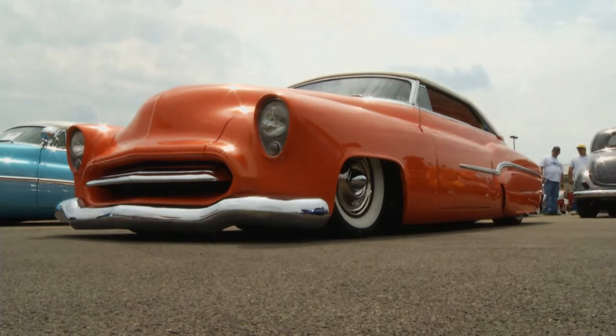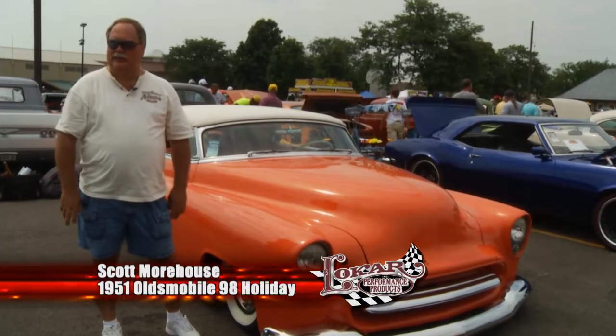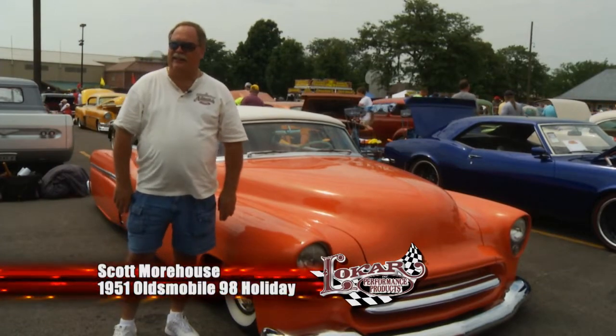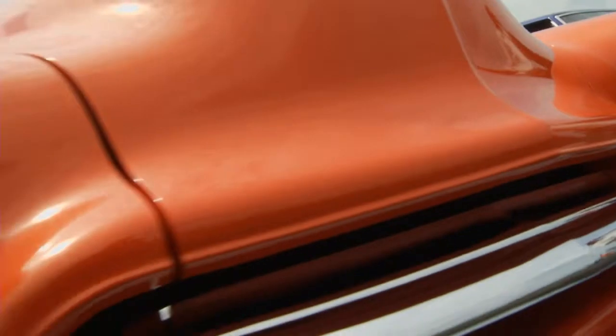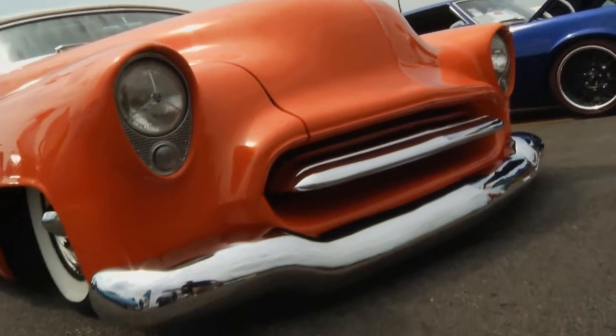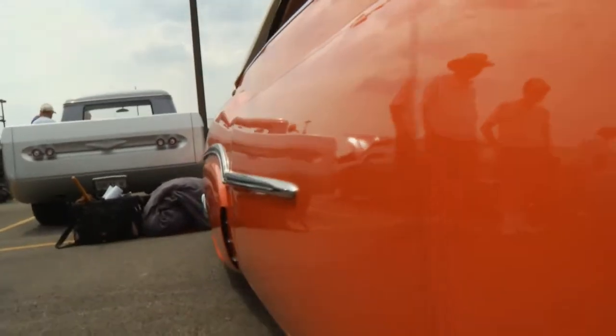This Oldsmobile is a real survivor. I bought the car just the way you see it — I bought it out of Hagerstown, Indiana, 15 years ago. It's called persimmon, and over the top of the persimmon is a gold pearl. In the daylight you can see the gold shine over the persimmon.